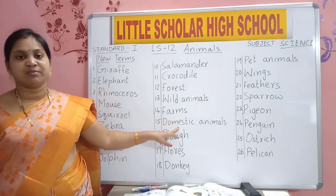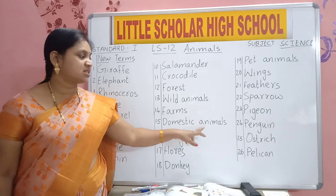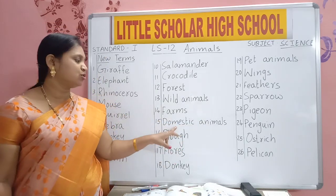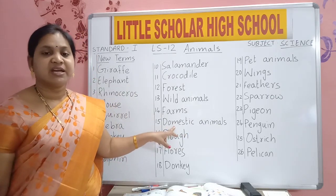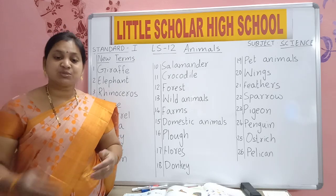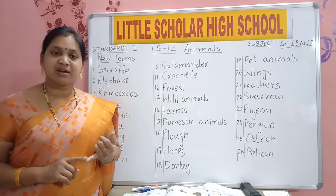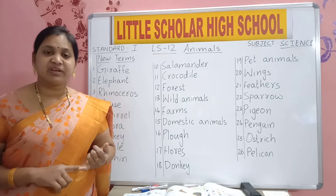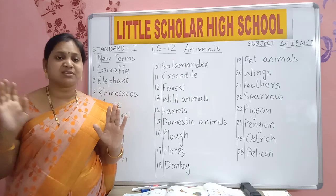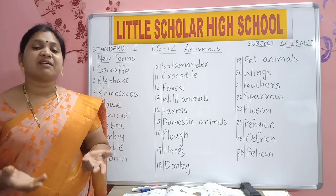D-O-M-E-S-T-I-C. Domestic. A-N-I-M-A-L-S. Animals. Domestic animals. What are domestic animals? The animals that we see near our house are known as domestic animals. Dog will be moving near our house, cow will be moving, horse will be moving — these animals will not harm us. We can see them moving near our house. They are known as domestic animals.